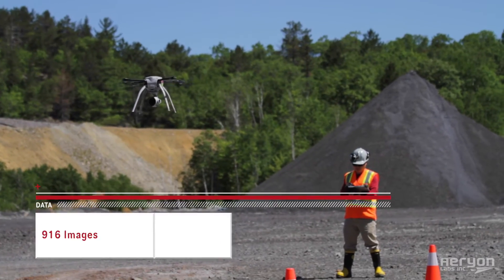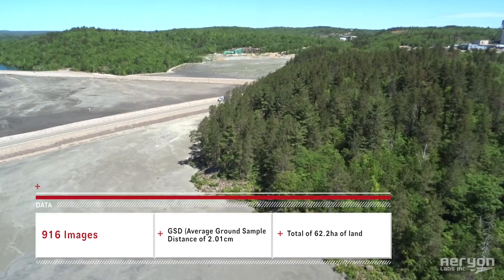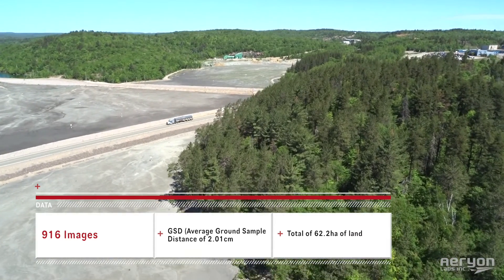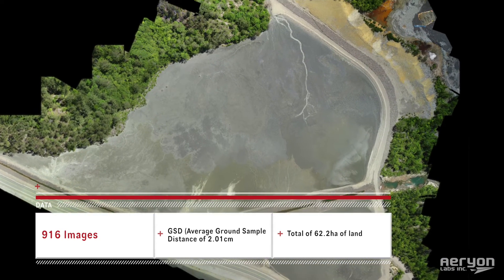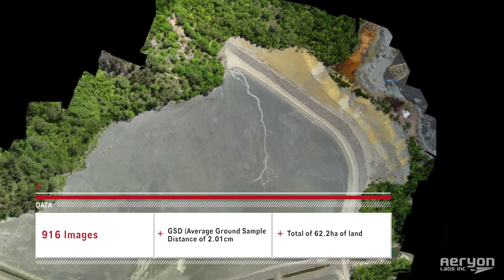At the site, we are mapping over 60 hectares of land while collecting high-resolution geotagged images. From the two different projects, we collected over 900 images, achieving a resolution of 2cm per pixel.